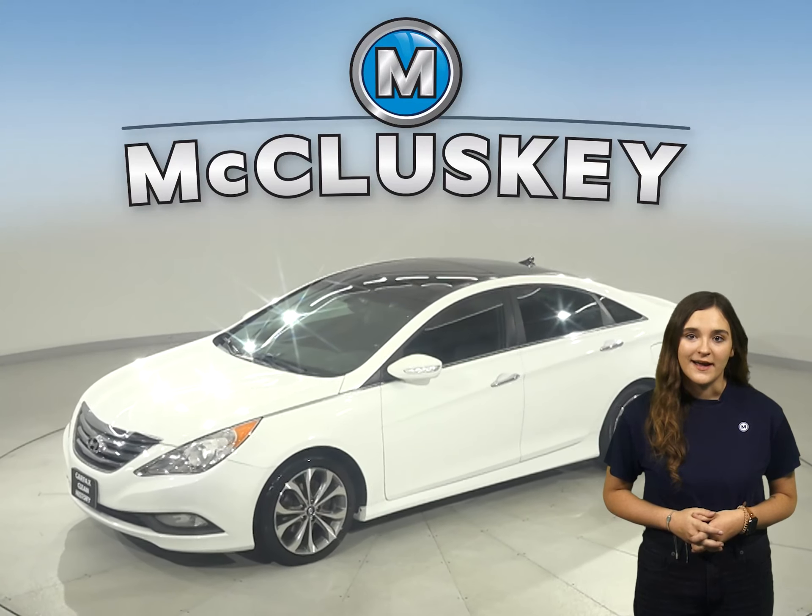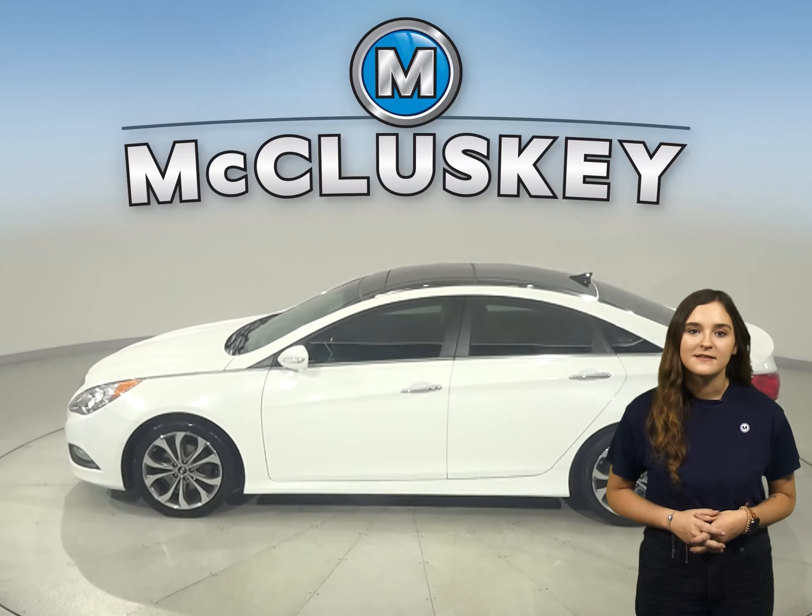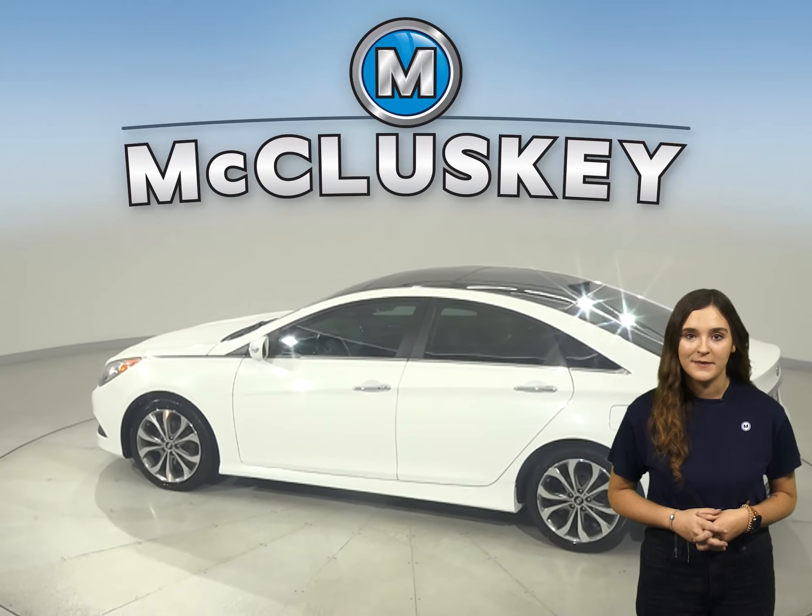This 2014 Hyundai Sonata has 95,000 miles on the odometer. That means it is covered by our free lifetime mechanical warranty.